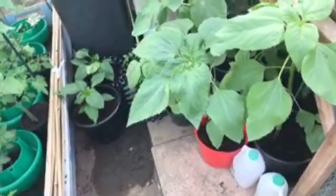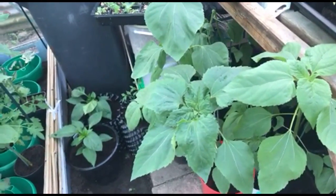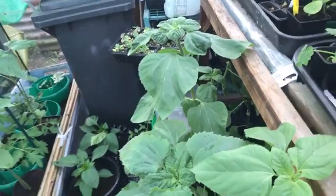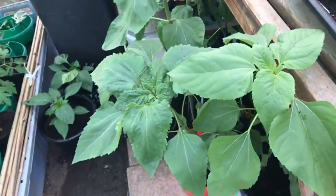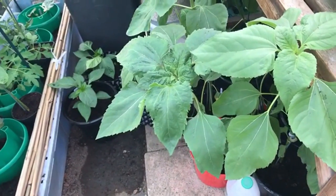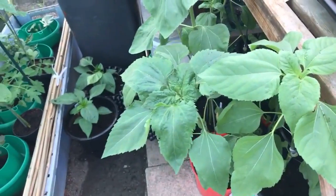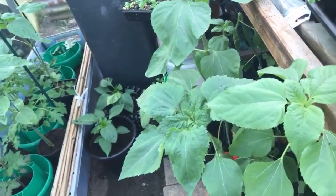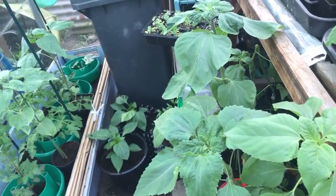Sunflowers first of all. So the sunflowers - the tallest one is probably about three feet tall now maybe. Some of them are, to be honest, ready to plant out. But I've sort of been holding off a little bit because of the possibility of cool weather, but I think that's past now. I do have a little bit of an issue which I'll discuss with you in a minute about the bed that I'm planning to put the sunflowers in.